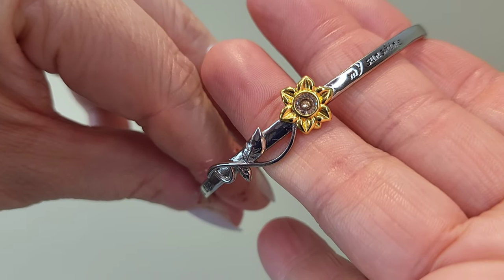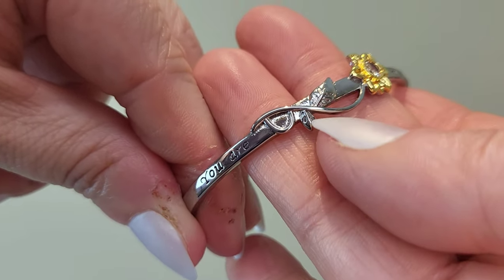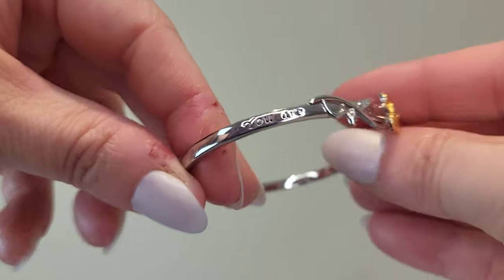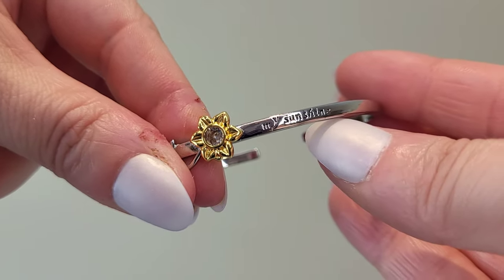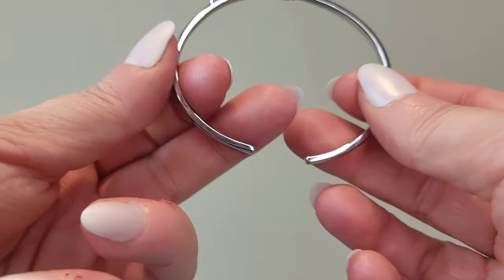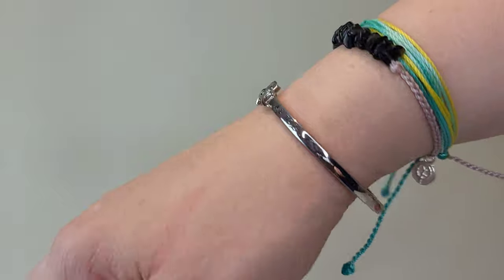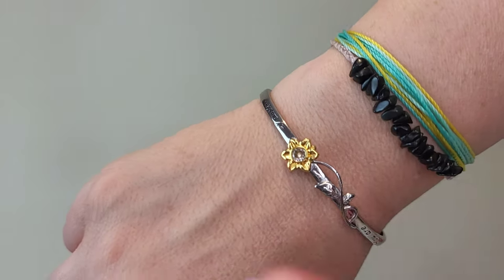So this is the first piece. I'm going to open it up — inside we have this bangle. When I first looked at it I thought it might be a bit small, but you can bend it, so it's fine. It's kind of a customizable size. This one is silver and has a little gold sunflower with a gem in the middle, with vine leaves wrapping around it. It actually says 'You Are My Sunshine' on it, which is really sweet.